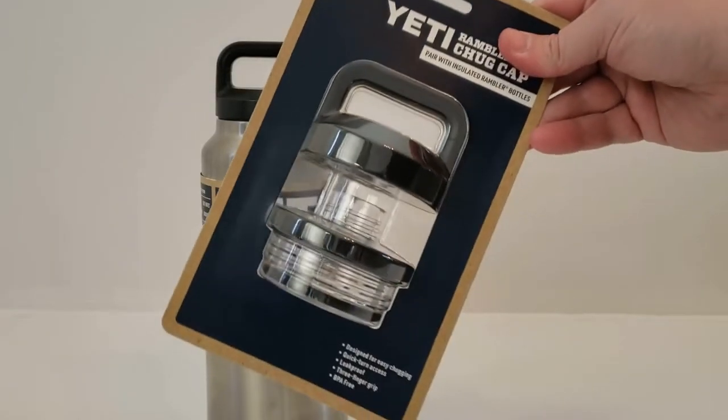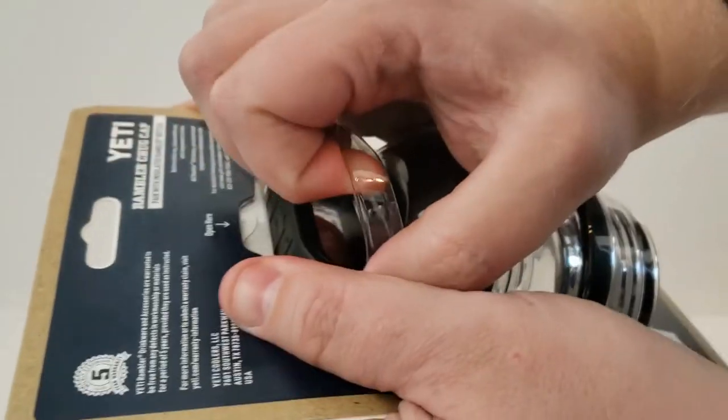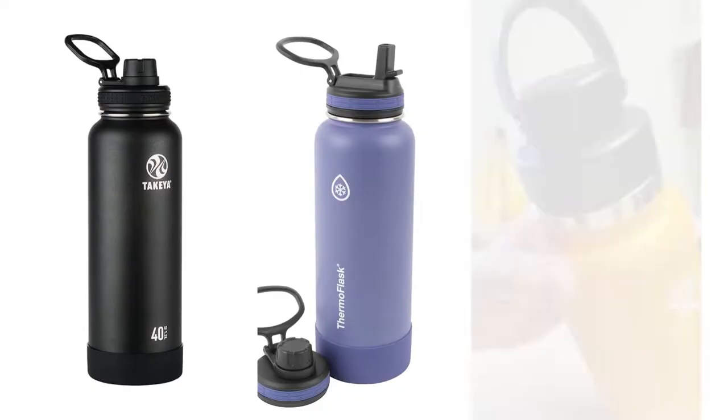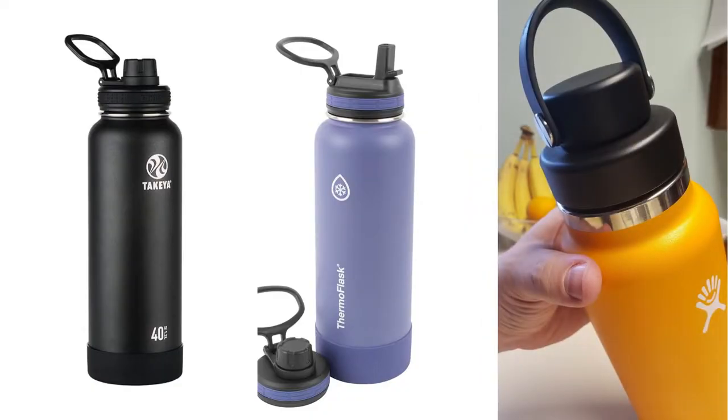Our first impression is that the cap is well-built and feels durable. It definitely feels more heavy-duty than competitors like Takeya, Thermoflask, or even Hydroflask's new Flex Chug.